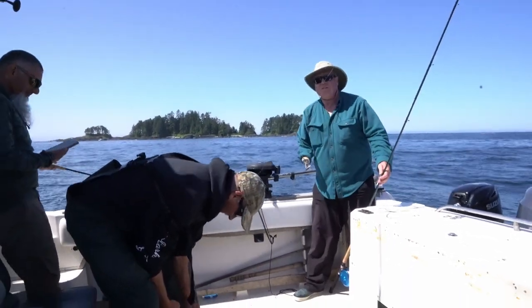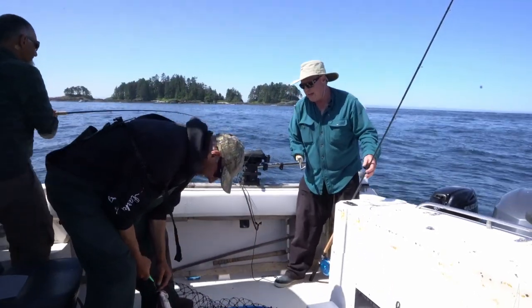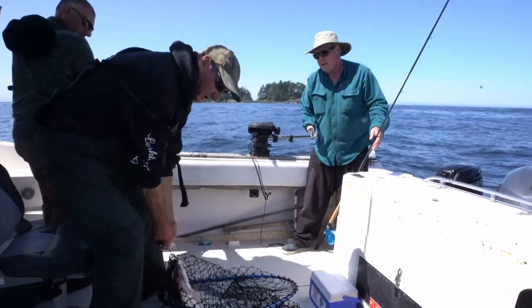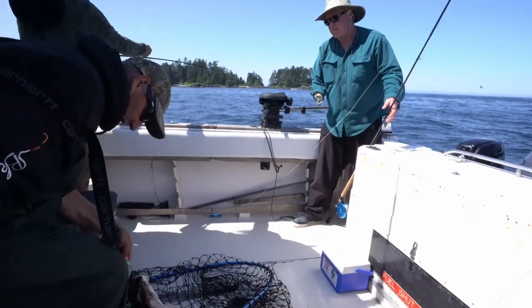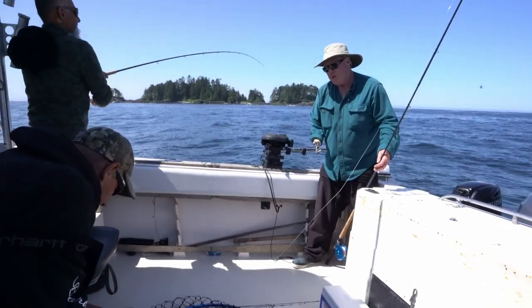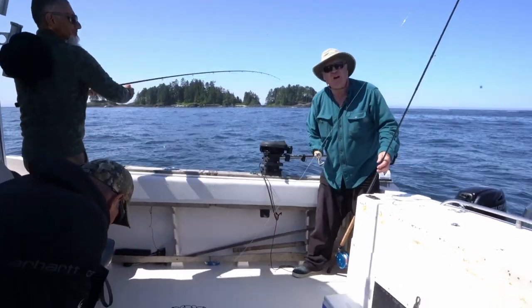Well we were doing a little trolling with some spoons and things, and then we decided to throw on some drift lures. We've been catching some sole, some flounder, and maybe lost a couple of salmon hits. And then all of a sudden we get a nice about a 25 pound halibut, which is better than I could have even hoped for, and I needed one more to put on my card.